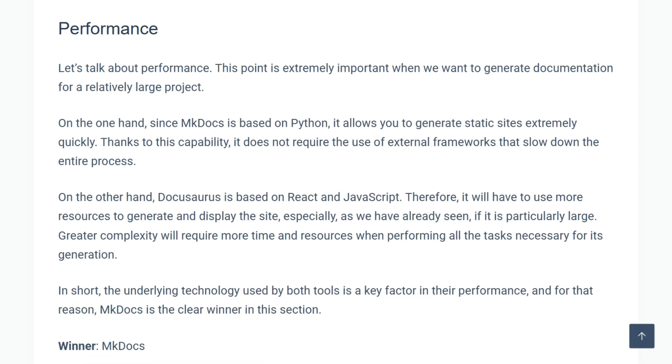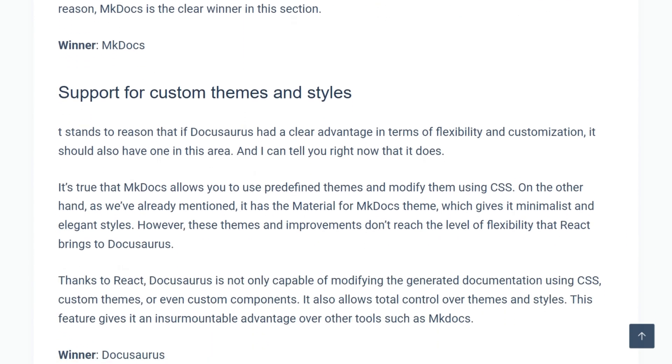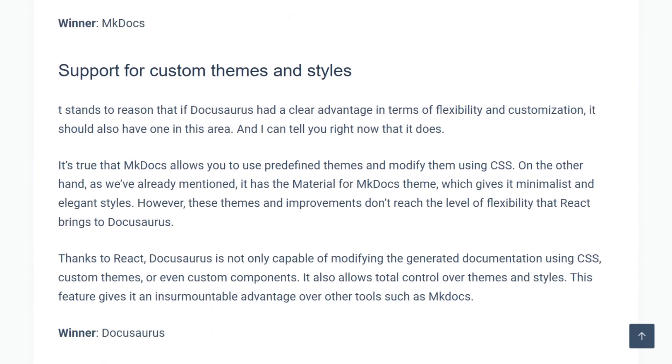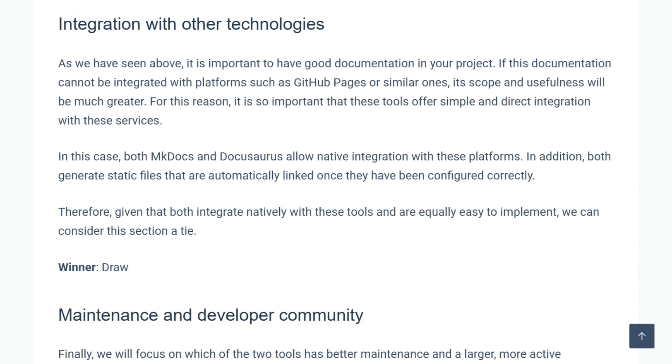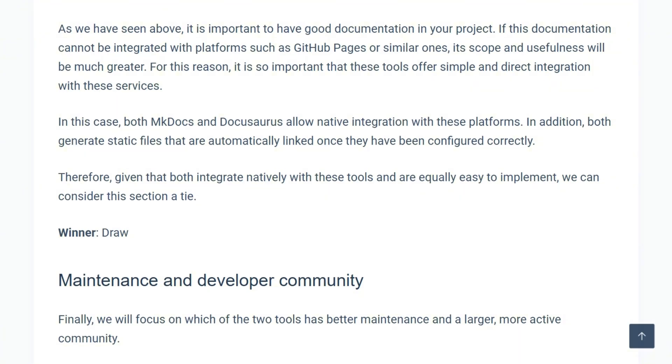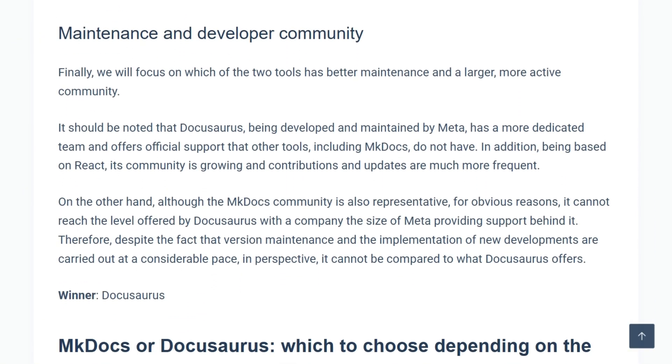Technical writers agree both excel at docs-as-code using markdown and Git. DocuSaurus setup takes longer, needing Node and npm. mkDocs installs instantly via Python and pip. Both integrate with GitHub Pages for quick deployment. The choice depends on tech stack and team skill.